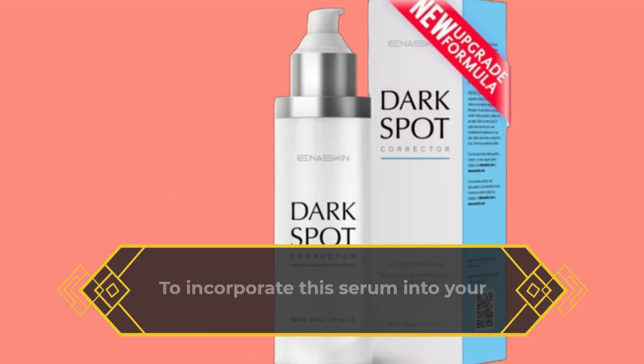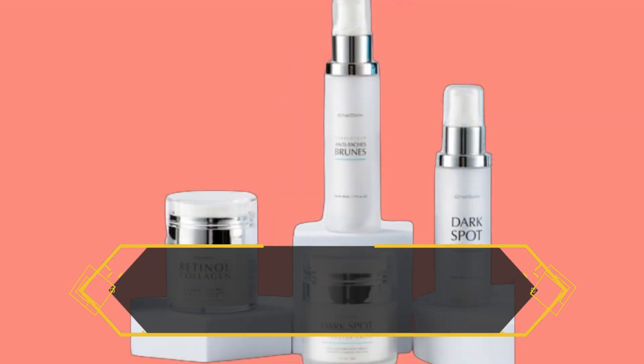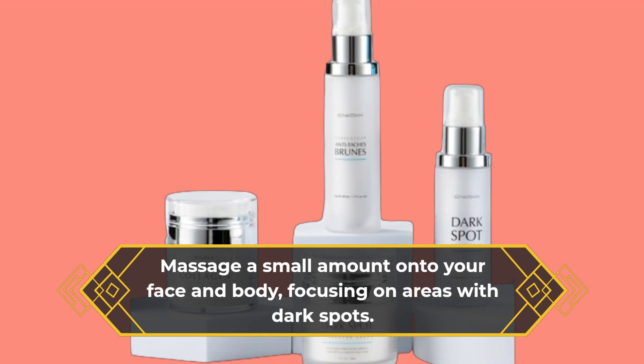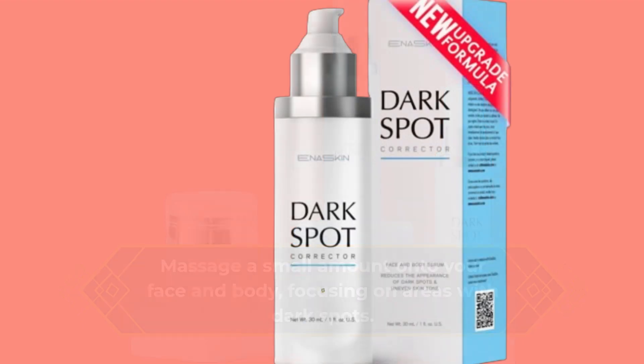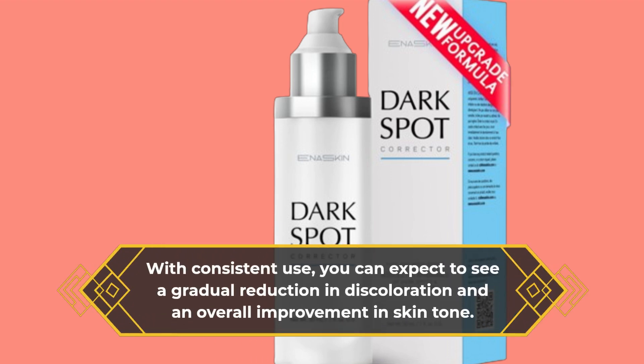To incorporate this serum into your skincare regimen, simply apply it morning and night after cleansing. Massage a small amount onto your face and body, focusing on areas with dark spots. With consistent use, you can expect to see a gradual reduction in discoloration and an overall improvement in skin tone.